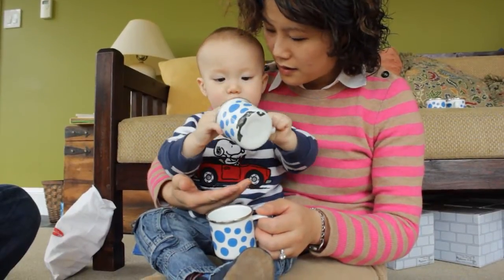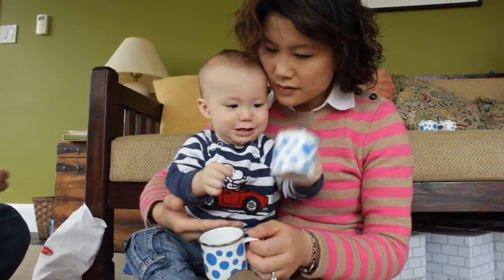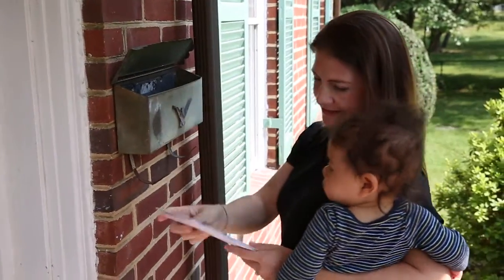Look closely. What do you see? Believe it or not, this baby is doing math. During the first year, as babies explore and play with groups of objects, they begin to build an early understanding of numbers and math concepts, like adding and subtracting.